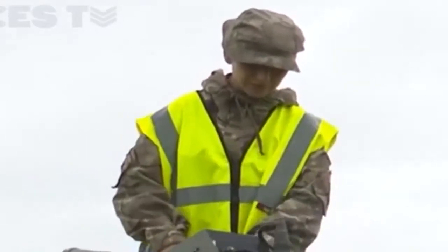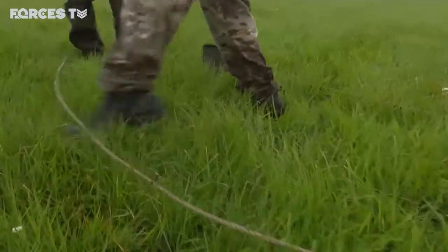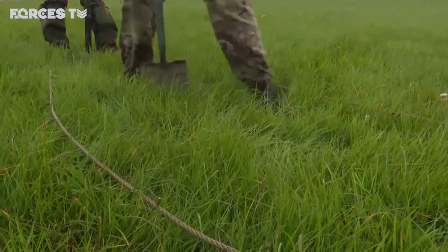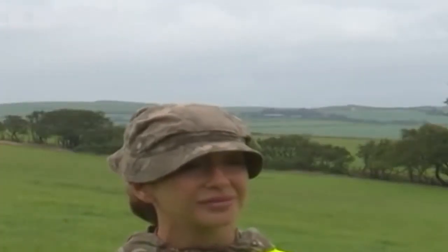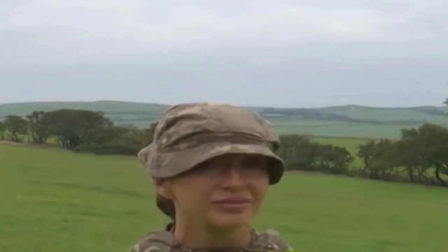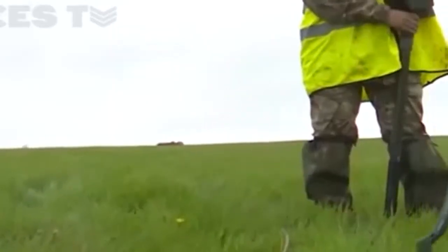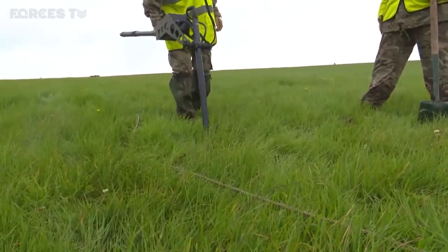I'll then bring him forward, explain what it is or what it could potentially be, how deep it might be, how large it is, and then I'll step back and George will take over. Once Nix has told me what is possibly in the ground, I'll come forward and possibly make a box around the possible device depending on how big it is. We find out the depth from Nix's searching, take the top layer off, then come back in with the ferrox, re-search it, and if it's even deeper get the shovel back in.